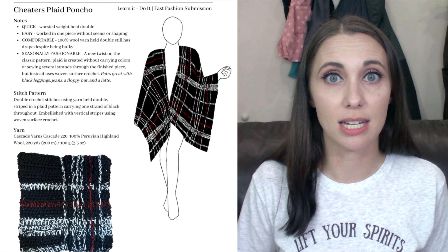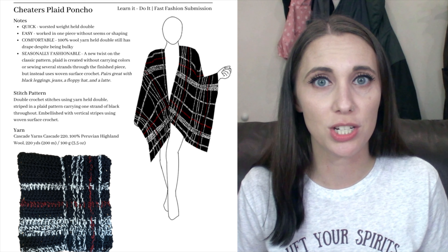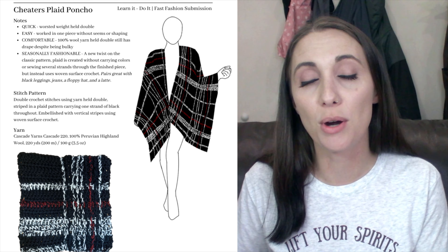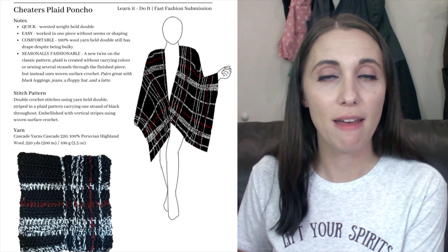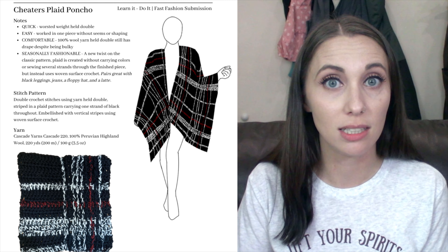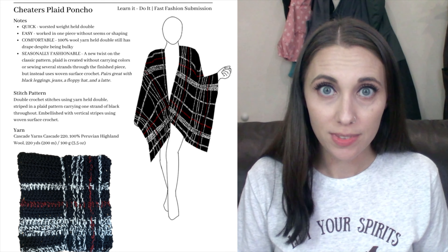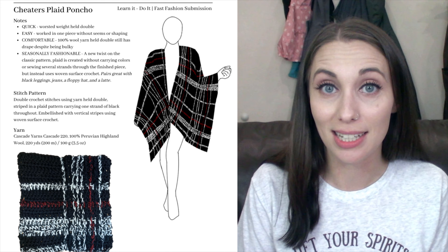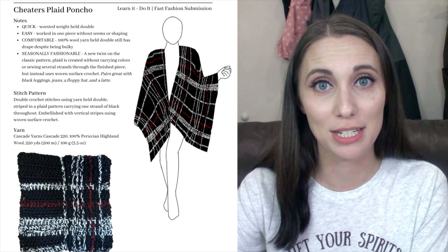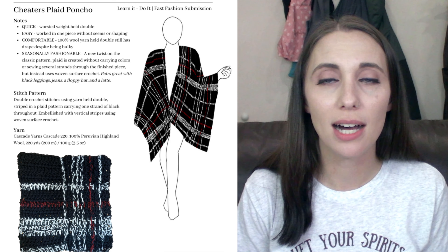So that's my first tip. If you're looking to get published in a magazine, when you get those calls for submissions, look at the key words of the things that they're looking for and design a project, a pattern that fits those key words. That way when you submit it, you can say, 'Look, this is quick and easy, this is super warm, it's exactly what you're looking for.' And this is how you can sell this to your customers. So I made sure to do that in my submission form as well.